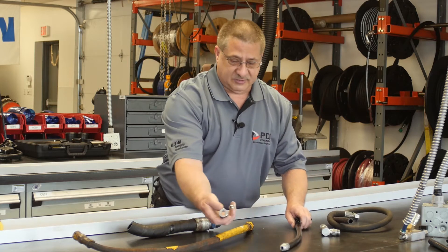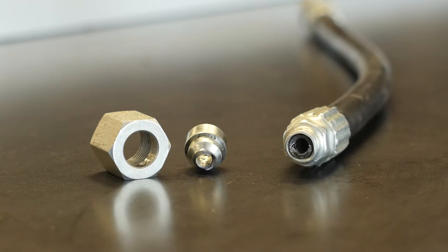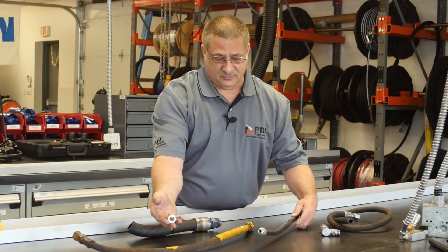Second case here, again something contacting the hose, breaking the fitting, again causing the hose to fail.